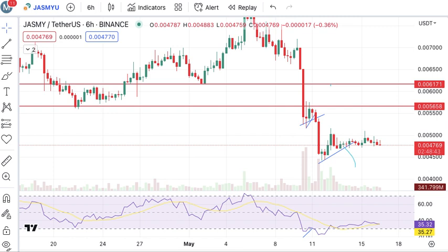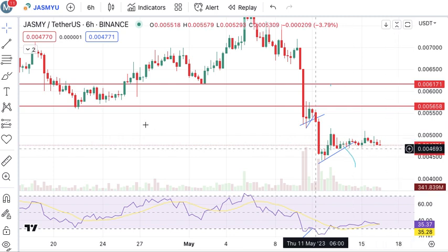Hi, this is Asa. You are watching my channel. I am doing analysis of a Jasmine coin. If you are new to my channel, subscribe first because this channel will help you to make money on a daily basis from crypto trading. Let's come to the point.